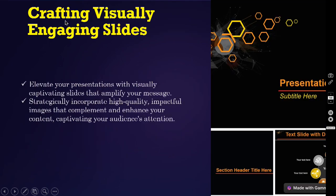Crafting visually engaging slides — you have to elevate your presentation with visually captivating slides that amplify your messages, like these examples. Strategically incorporate high-quality, impactful images that complement and enhance your content, captivating your audience's attention.